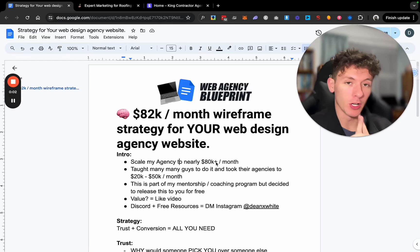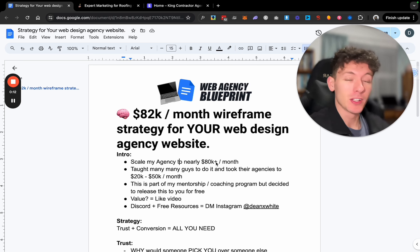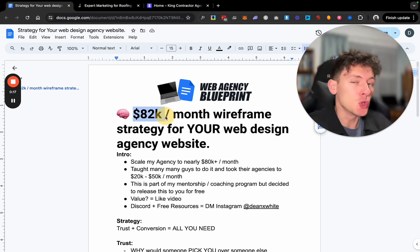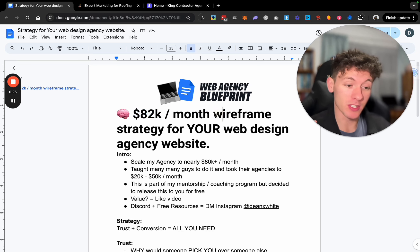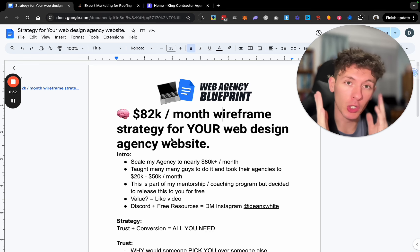What is up ladies and gents — another video. Today I'm going to show you the ultimate wireframe, also the $82,000 per month wireframe, because that's what I do in my web design business. This is the ultimate wireframe for your web design agency website — not for your clients' websites, but for your website.